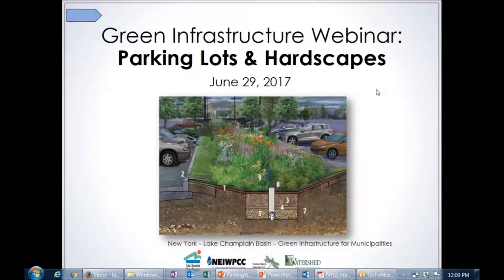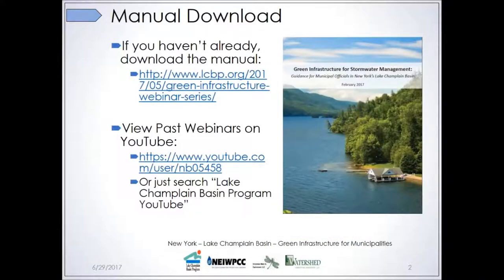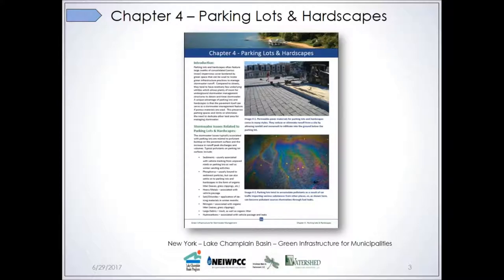Thanks so much, Ryan. Welcome, everyone, to our parking lots and hardscapes session today. If you haven't downloaded the manual, please do. There's a link here that you will be able to access once you see the recording of this presentation. Today, we are looking at a specific chapter within this manual. We've been going through the chapters one by one, and today is Chapter 4, Parking Lots and Hardscapes.